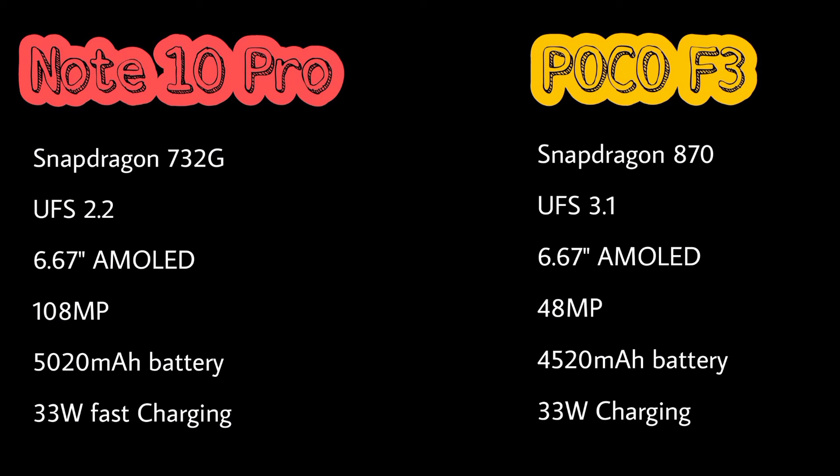In my opinion, Redmi Note 10 Pro is better. First, it is more affordable. Second, it has a better camera. Third, it has a 3.5mm headphone jack. Fourth, it has a better battery capacity. Additionally, the Redmi Note 10 Pro has a microSD card slot. So I prefer the Redmi Note 10 Pro.